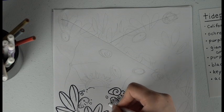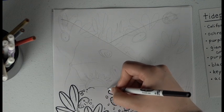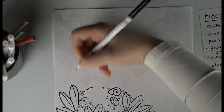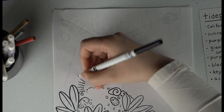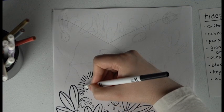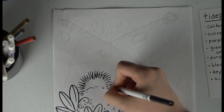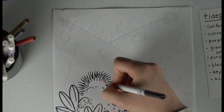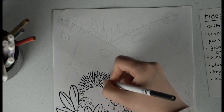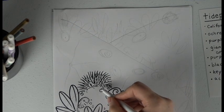There's also something called a gumboot chiton or a mossy chiton — they have a really cool name and a really cool shape, but you don't see them quite as frequently. Now we've got our urchin. Notice I'm turning my hand to get the right angle — you can also turn the paper, but under the camera that's a little harder. So I've got my purple urchin with all the little spines, happily munching away on whatever it finds on the rocks.